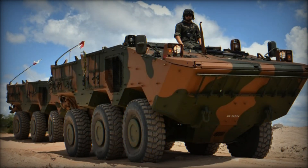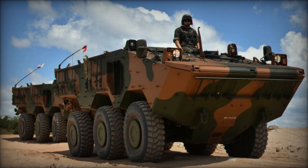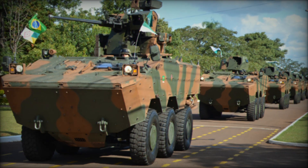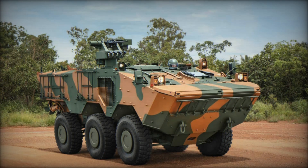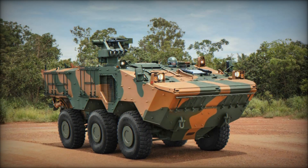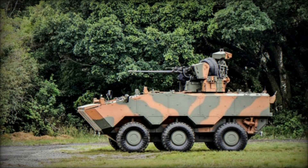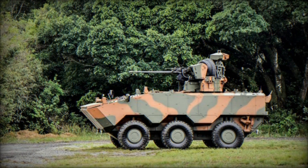One of the first things you'll notice about the Guarani is its size. At 23 feet long and weighing 16.7 tons, this beast of a machine is built to take on anything. But despite its bulk, the Guarani is surprisingly agile. Thanks to its wheeled 6x6 or 8x8 configurations, it can maneuver over rough terrain with ease, and its amphibious capabilities allow it to cross rivers without breaking a sweat — a perfect example of a vehicle that's both strong and flexible, ready to perform in any environment.